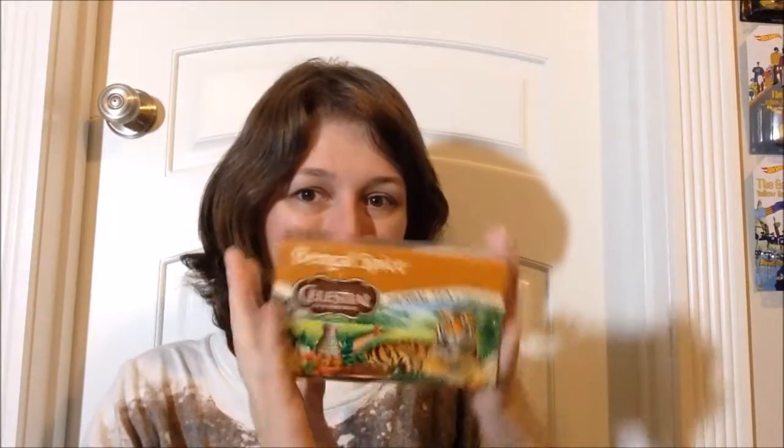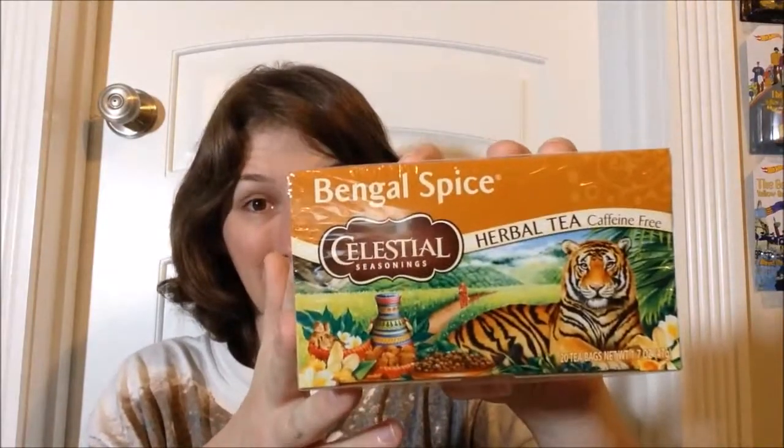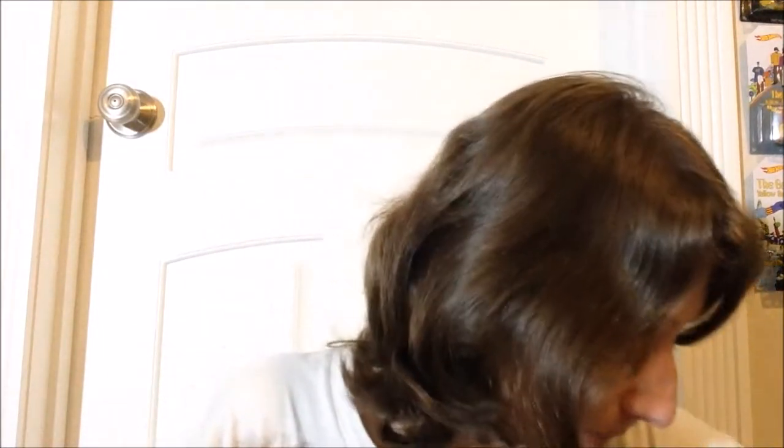Because I loved the lip balm version so much, I got the Bengal Spice. I forget who on here said I needed to try this so badly, but I got it. Oh my god, can we just appreciate this artwork — all of these have awesome artwork, but this one is so freaking cool. It has cinnamon, ginger, cardamom, and cloves. I'm just like, damn, that sounds good — like a super chai or something.